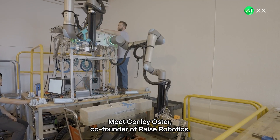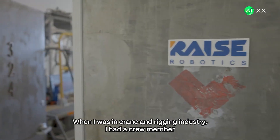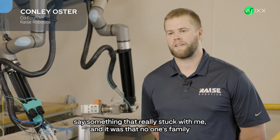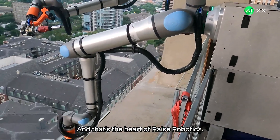Meet Conley Oster, co-founder of Raise Robotics. He's not just building robots — he's building a safer future for construction workers. When I was in the crane and rigging industry, I had a crew member say something that really stuck with me: no one's family should have to worry about their safety while their spouse is at work. And that's the heart of Raise Robotics.